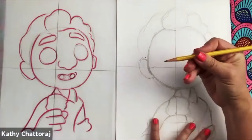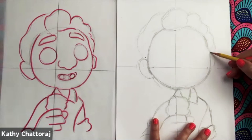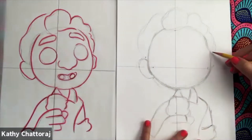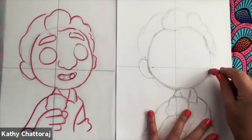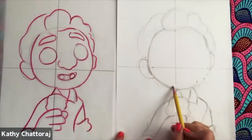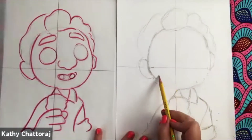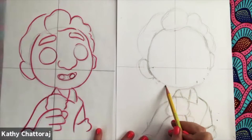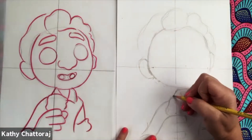I draw with a regular school pencil just because it's what regular people have at home. You don't have to have fancy pencils. I tend not to press down very hard because I don't want you to make a mess of your drawings, but I do go in and clean things up as I go.